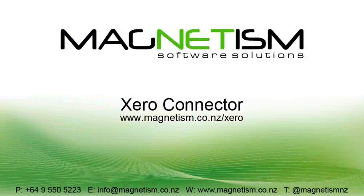For more information please visit www.magnetism.co.nz/xero.